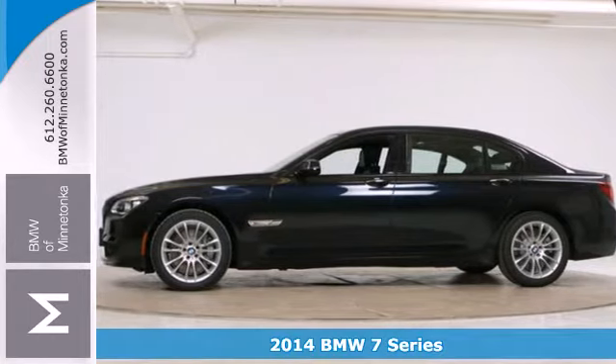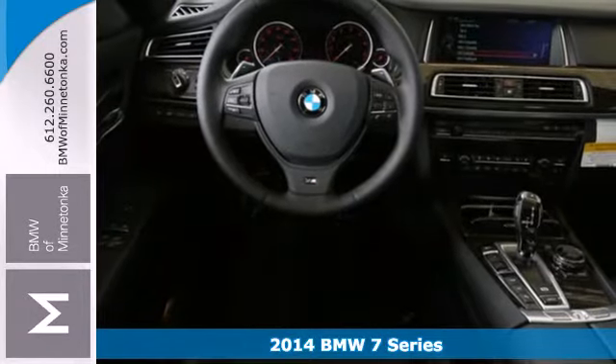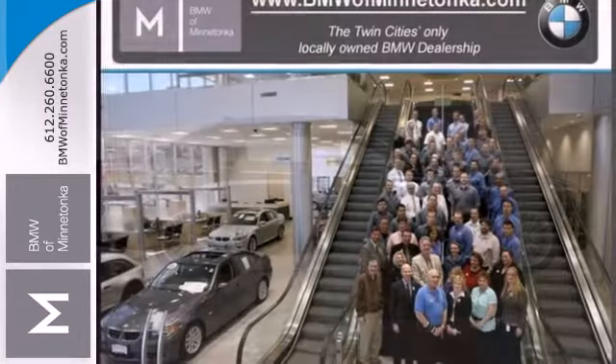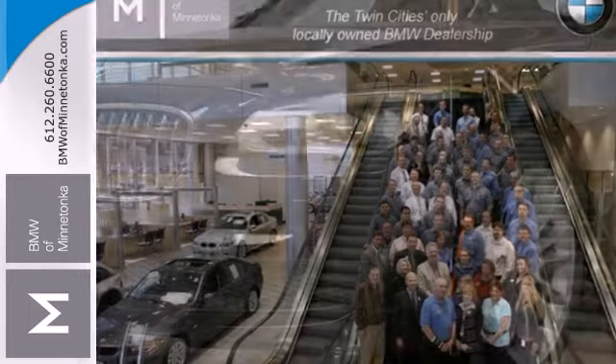Here's the 2014 BMW 7 Series. BMW's flagship continues to be the beacon that all other luxury full-size sedans look to. It has increased performance while consuming less fuel, with a straight six-cylinder engine mated to an eight-speed automatic transmission.